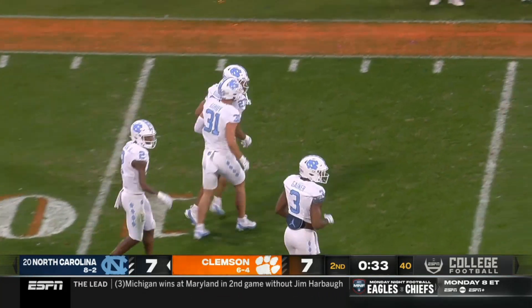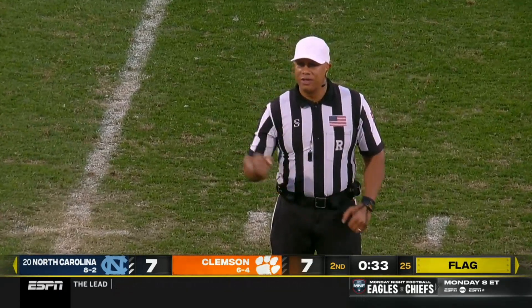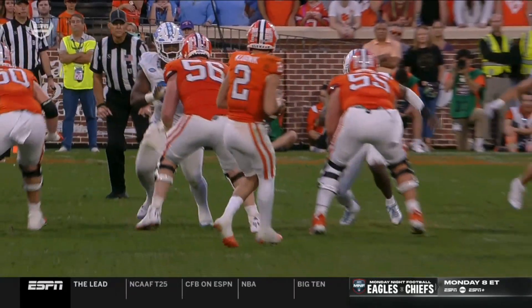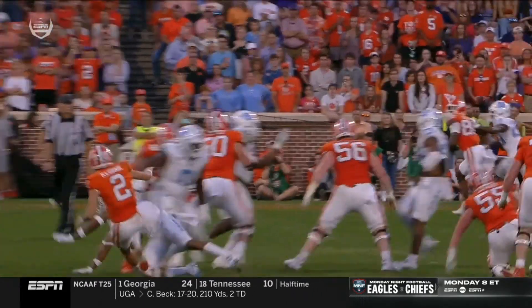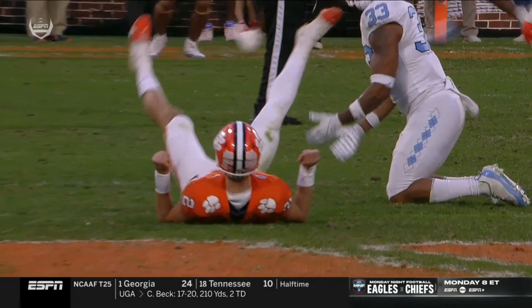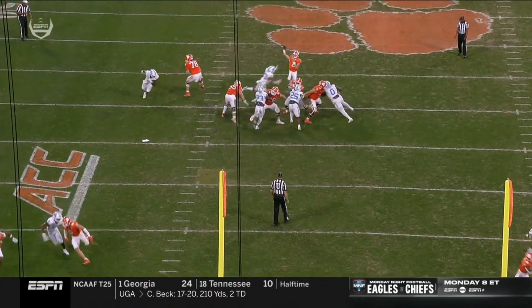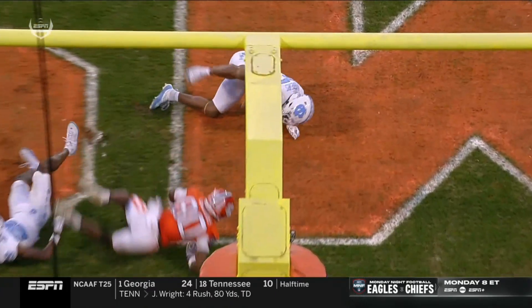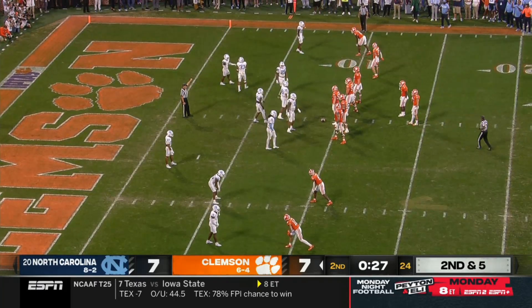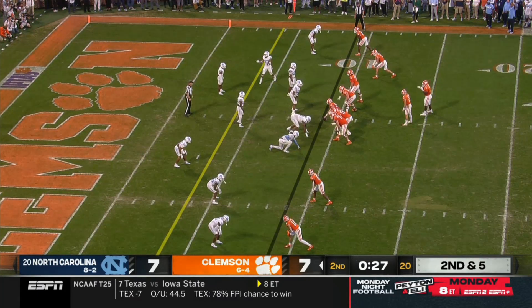Klubnik just threw that one up for grabs. There is a flag down on the offense. Cedric Gray — number 33, number one in the ACC in tackles last season and up at the top of the leader board again this year — rumps the passer with a head shot to Klubnik. You look at Cedric Gray coming around on the twist there at the linebacker spot. Even if it's not really violent contact, it's a tough call — and a tough ask of Cedric Gray to not try and make a play.